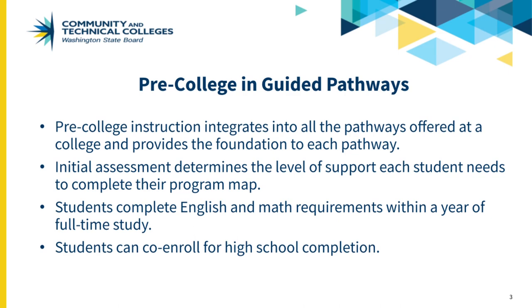Assessment of students' skill levels determines the level of support needed. Students have a plan for completing the English and math requirements needed for their goals within the first year of full-time study, and advising and navigational supports to help them stay on track and complete.